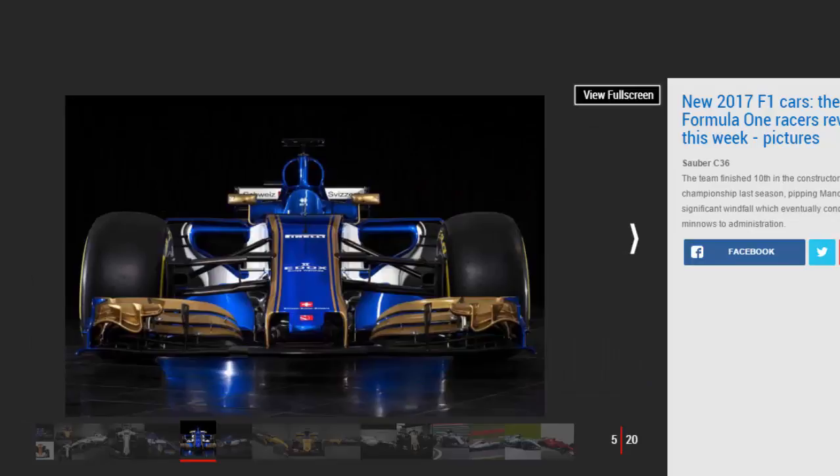The new regulations aim to make cars up to five seconds a lap faster than 2016 models. As the new rigs are somewhat of a clean slate for F1, a lot of focus has been drawn to the teams' interpretations of the rules, particularly in the aerodynamics department.